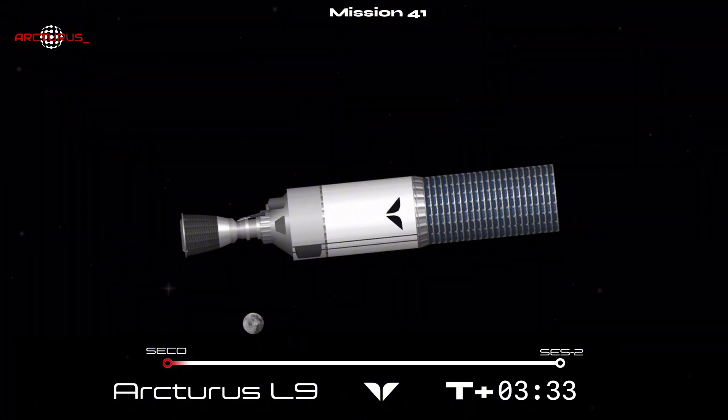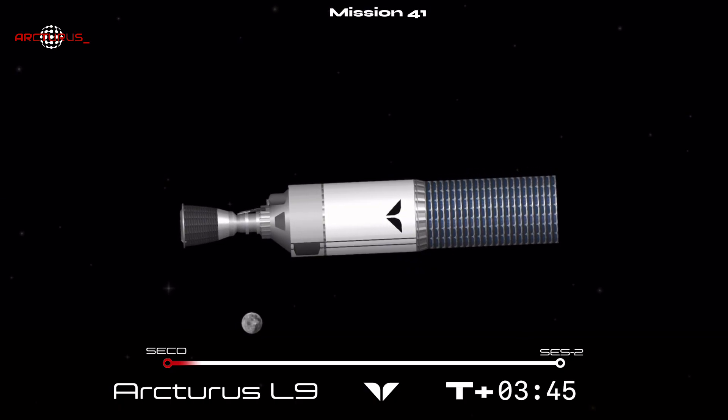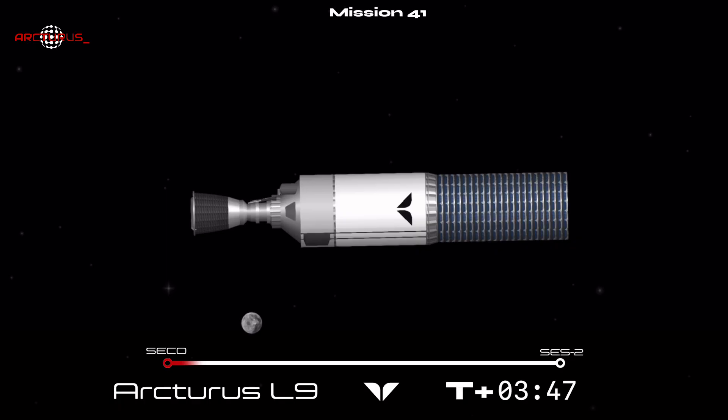This brings our live coverage to a close. You can follow us on social media for confirmation of payload deployment later today. We were unfortunately not able to recover the first stage due to an anomaly that occurred during the boost back burn, and we will work with the FAA to determine the cause of that failure. Thank you all for joining us today, and we'll see you next time for Mission 42, The Launch of Orcasat.